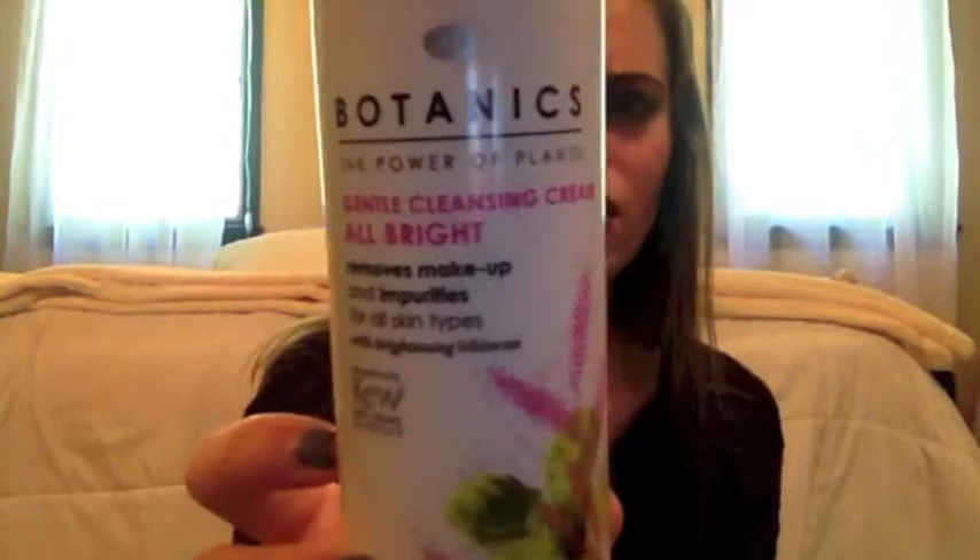Go check out the review if you haven't. Next is what I follow up with at night, and it is the Botanics Gentle Cleansing Cream All Bright. You can find this at Target with all of the Boots stuff. My skin has just been really acting up this month — I'm not sure what's up with that. I'm using this and I really like it. It definitely brightens my skin and does its job.